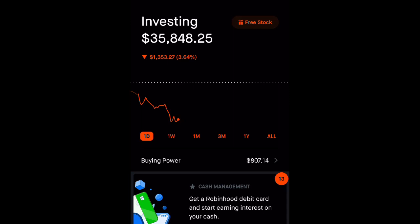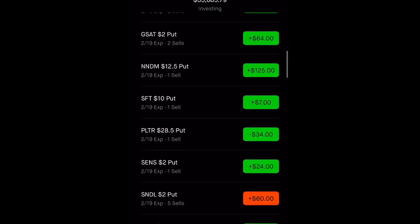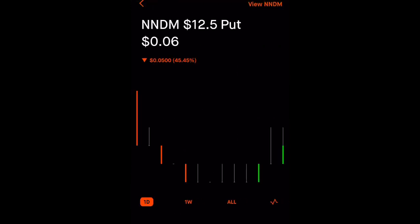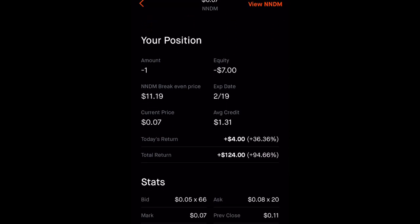So I've been selling cash-secured puts for a while now, and a couple weeks ago I sold one on Nano Dimension. So we'll take a look at Nano Dimension. This contract is going to expire this Friday. Whenever I sell a cash-secured put, I have to put up the collateral. The collateral is calculated by 100 times the strike price. The strike price is $12.50, so $1,250 is tied up. I was able to collect $131, but there's only $7 left, and I want to be able to use the money for something else.